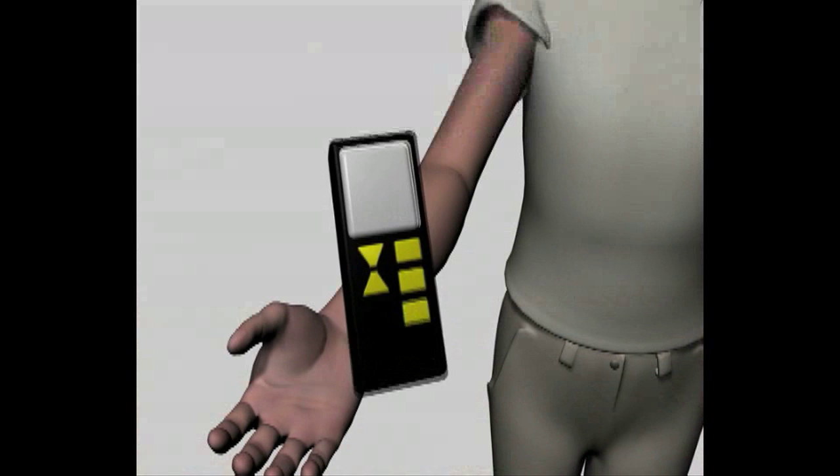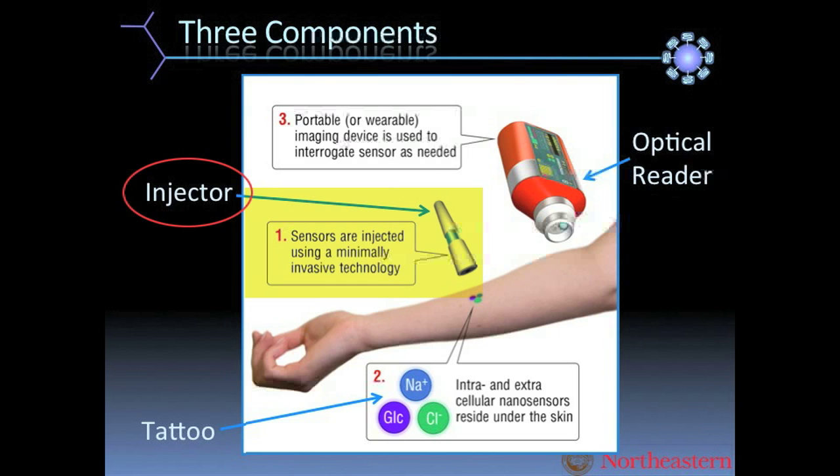I'm going to talk to you about how we are developing this tool. It has three components: the injector, which I won't really talk about today; the tattoo, which is composed of our nano sensors; and the reader.